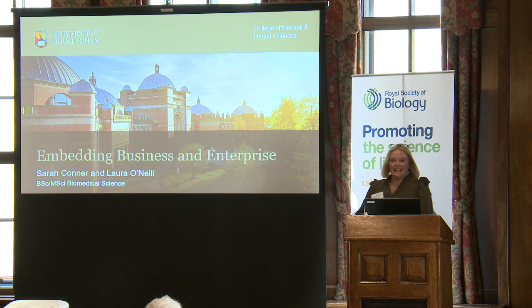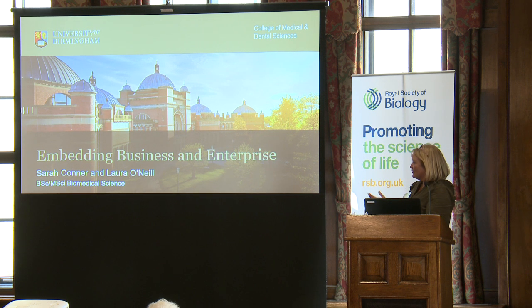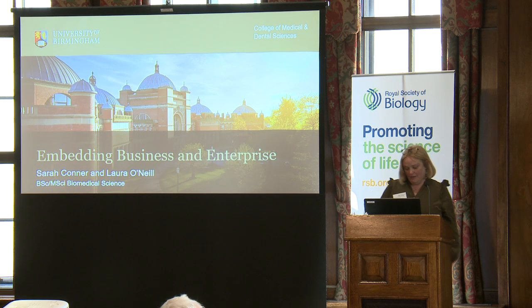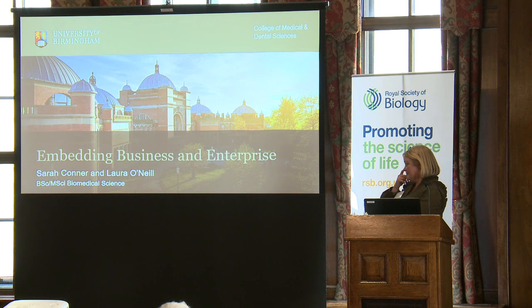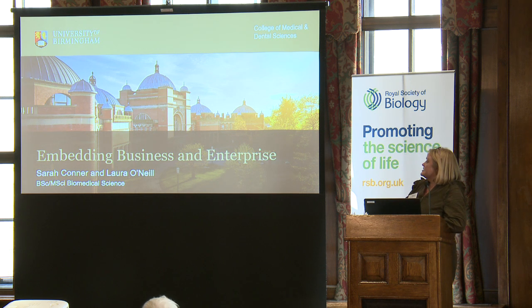I'm Sarah, and I'm actually here as a standing speaker. Laura, our programme director, should have been here today but couldn't be. I want to credit Laura because what I'm going to talk about is very much her — she's been the driving force behind these things. What I'm going to talk about is two modules that we have on the biomedical science programme, where we've aimed to broaden what we offer and embed skills like business, enterprise, and entrepreneurship into what we deliver to our students.